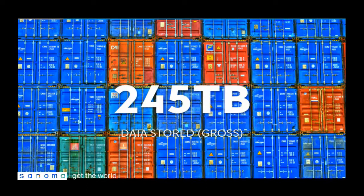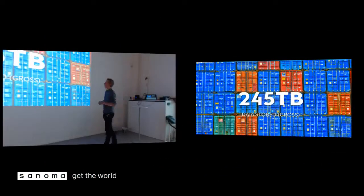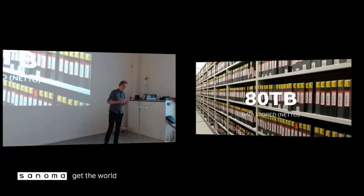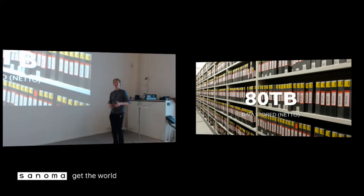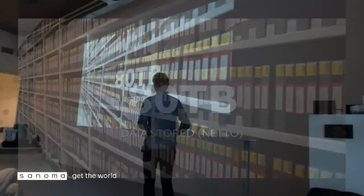That 245 terabytes is not net storage, because Hadoop makes three copies of all the data and stores them on different nodes. This allows you to work with data very quickly because the data is local, and if you lose one machine, no worries — you still have two copies available. In reality, it's actually 80 terabytes of data replicated three times throughout the cluster.